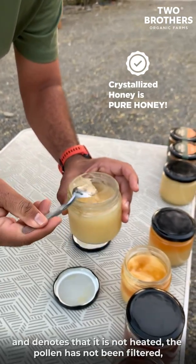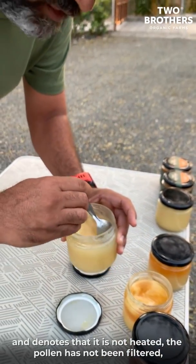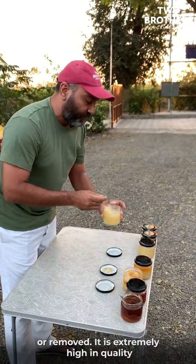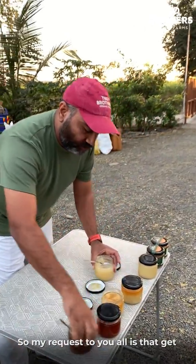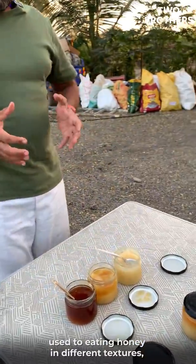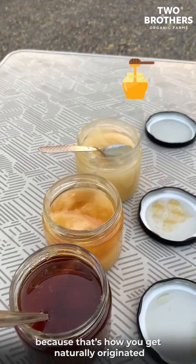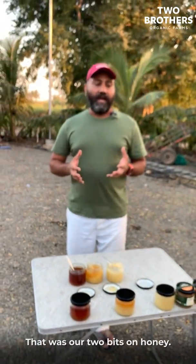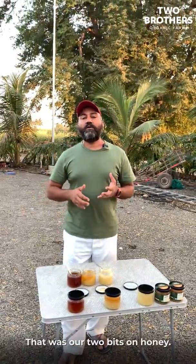Crystallized honey denotes that the honey has not been heated, the pollen has not been removed, it has not been filtered, and it's extremely high in quality. So my request for you guys is: get used to eating honeys in different textures, because that's how naturally originated, pure honey will behave. And that was our two bits on honeys.